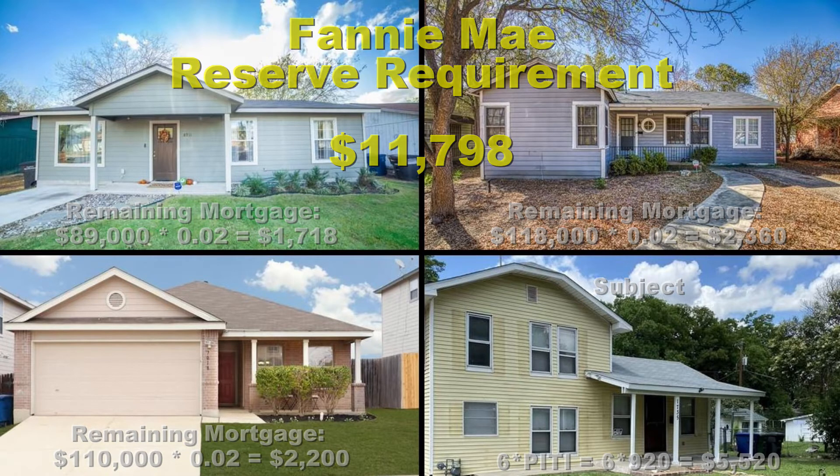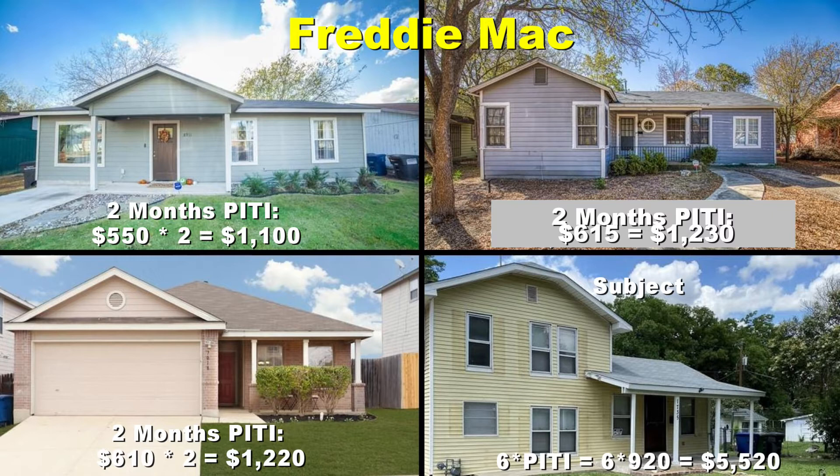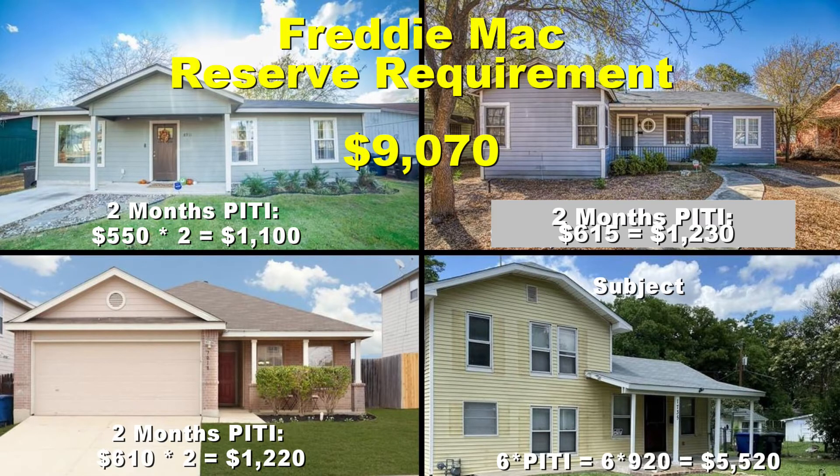Taking a look at the Freddie Mac reserve requirement — a little bit different. What they require on your non-subject properties is two months of PITI, and then six months PITI on the subject property. Using these hypothetical PITIs — $550 times two equals $1,100, $615 times two, and so on — all in, including the $5,520 on the subject property, the Freddie Mac reserve requirement comes to $9,070. That's a bit less than the Fannie Mae requirement, though they're always going to be pretty close together.